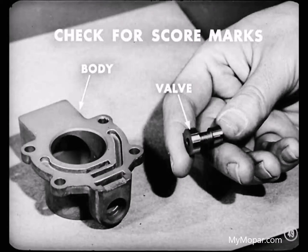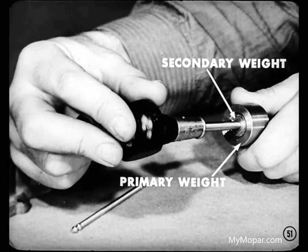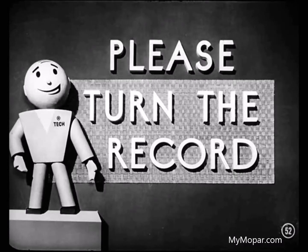Inspection comes next. Check the valve and body especially for score marks. Replace any parts you find are scored if you can't polish out the marks. Check the valve lands carefully to be sure they're not nicked or rounded. Make sure the valve works freely in the body before reassembling the governor. When you reassemble the governor weights, make sure the secondary weight moves freely in the primary weight.